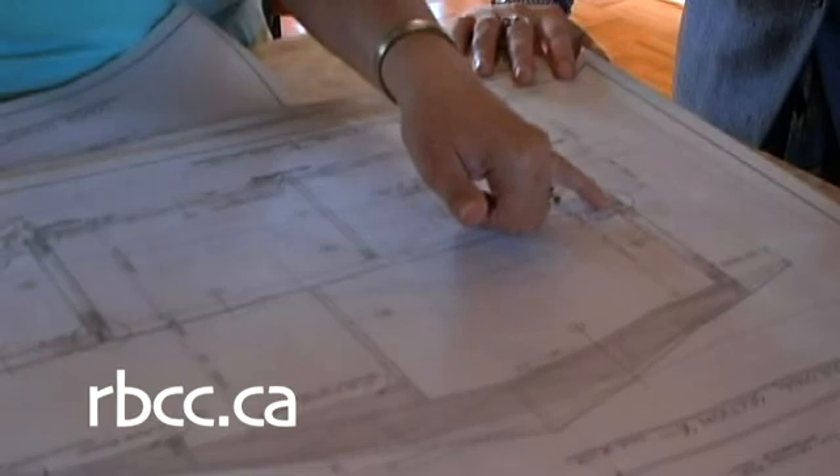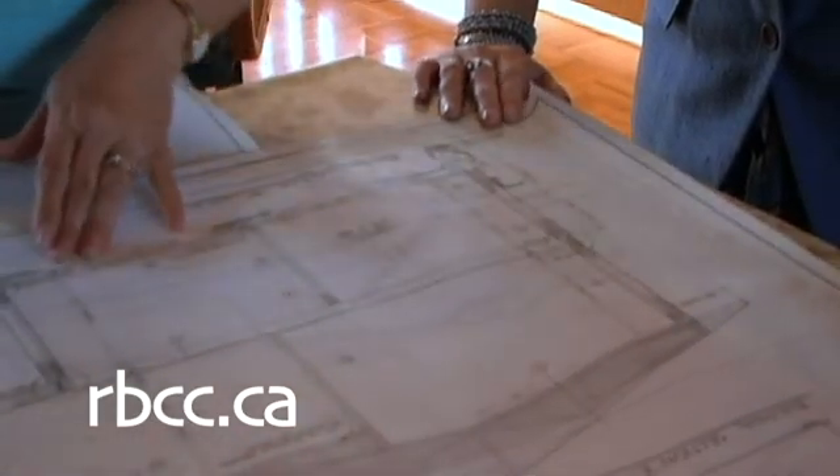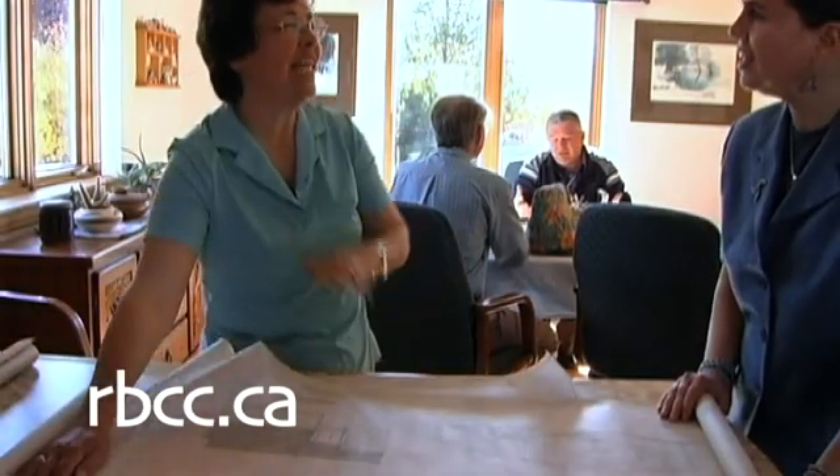I'm Gary Atchison. My wife and I were the general contractors for the building of this house in 1983, in part to demonstrate that for a cost very close to the cost of a conventional house, you can build a house twice as efficient.